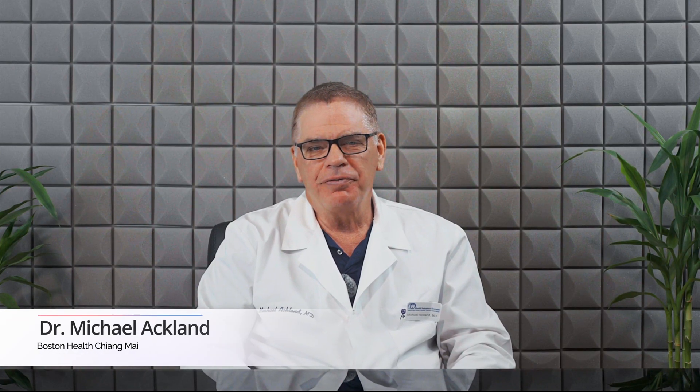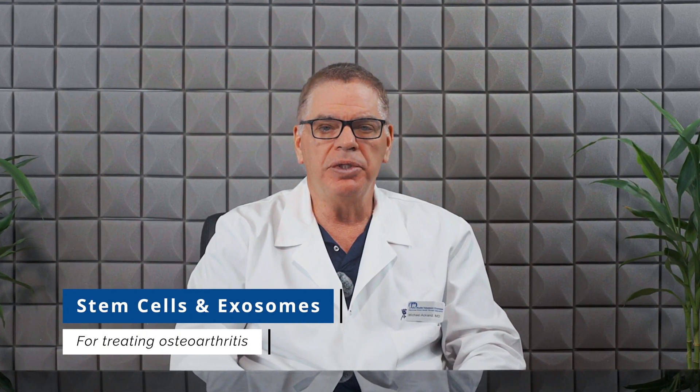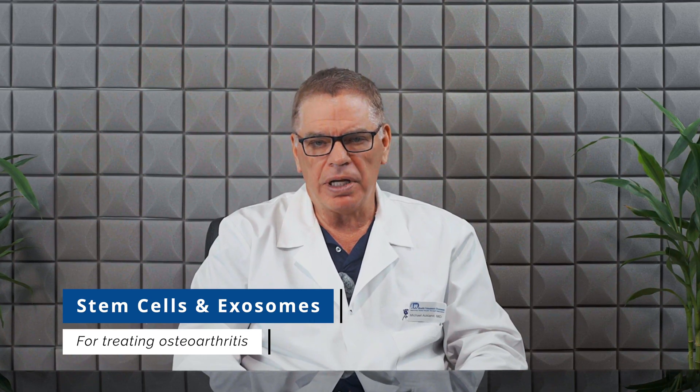Hello, I'm Dr. Michael Ackland from Boston Health here in Chiang Mai, Thailand. And today we're going to talk about some new advances in modern medicine. Particularly, we're going to talk about stem cells and exosomes and how they can be used to treat osteoarthritis.